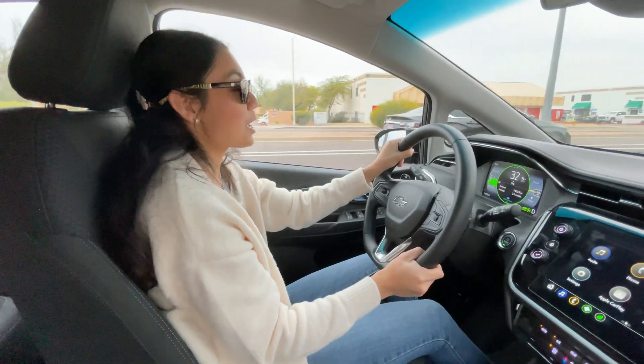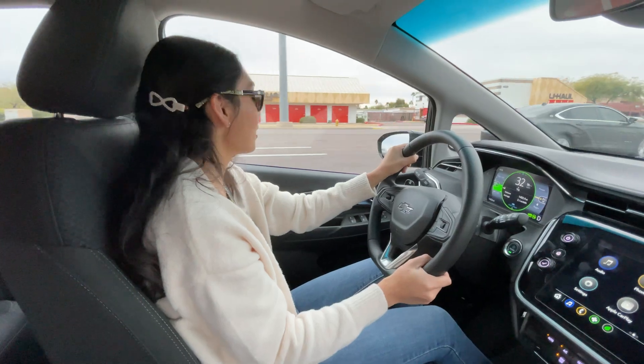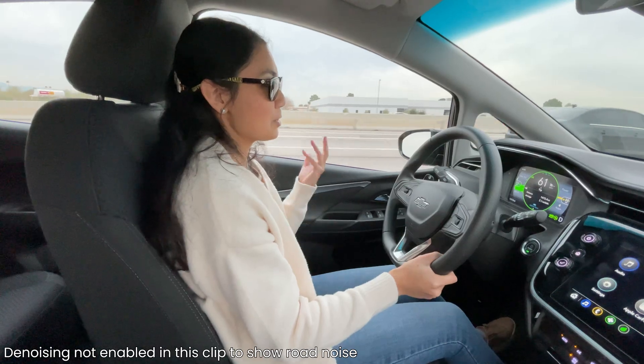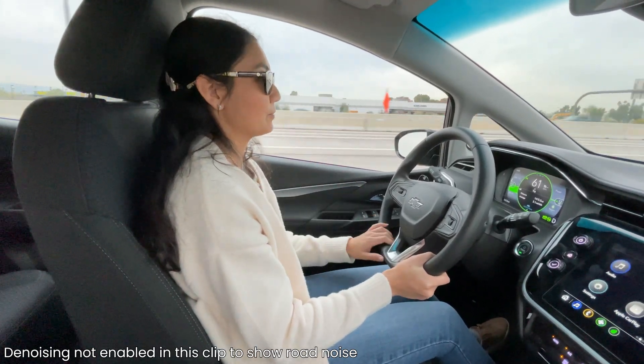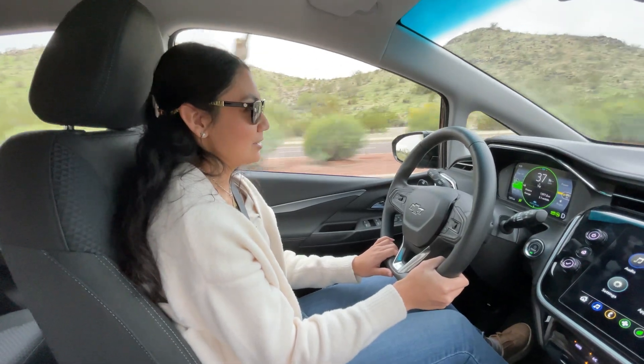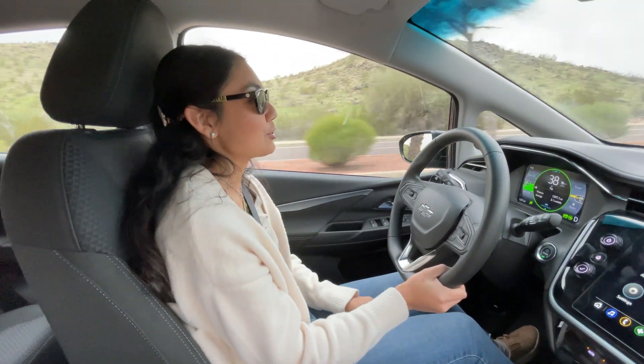The visibility from this car is pretty good — I have a good view out every angle. There's a fair amount of road noise coming into the car, especially while driving on the freeway. The Bolt drives smoothly and has good steering feedback. It's excellent for city life and your commutes to work.